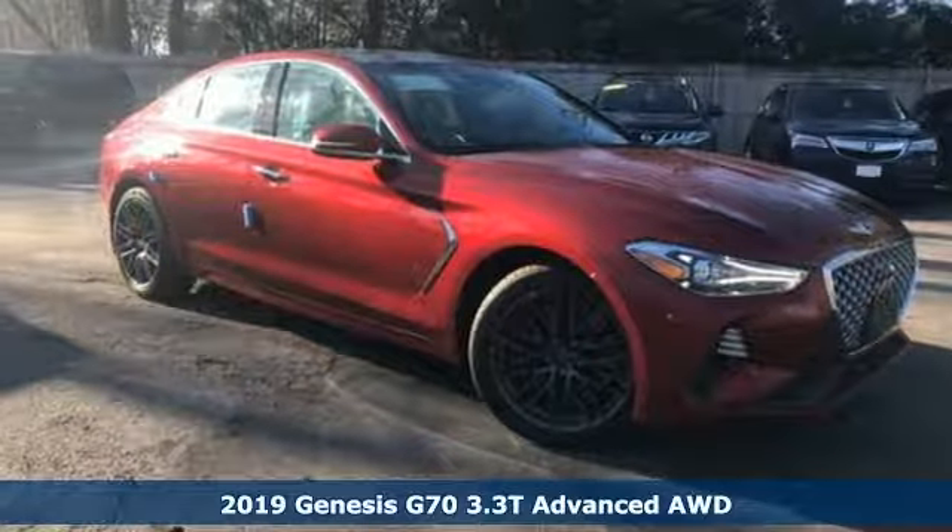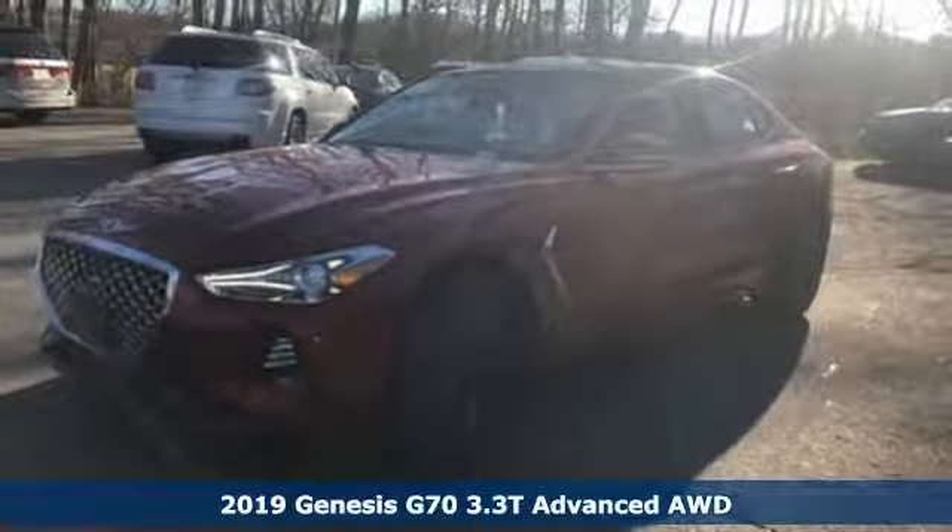Here's a new 2019 Genesis G70. Look at luxury from a fresh perspective.